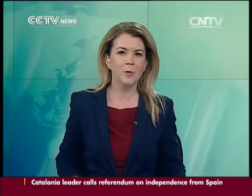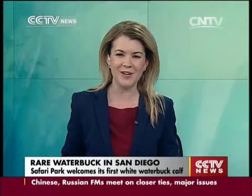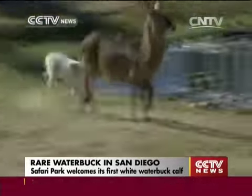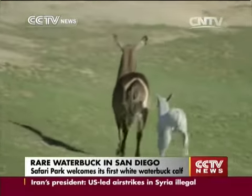San Diego Safari Park has welcomed a rare waterbuck calf into its ranks. It's pretty easy to spot the newcomer roaming among his herd. Born on September 6th, the three-week-old calf is called Luke, and his distinctive coloring is because of leucism, a condition that causes an animal to have reduced pigmentation.